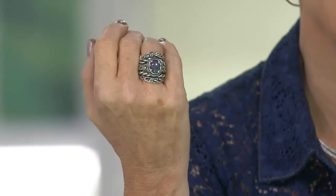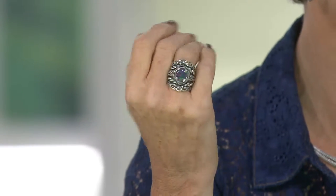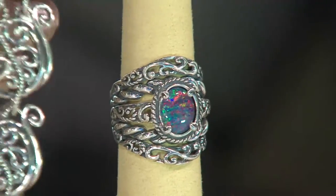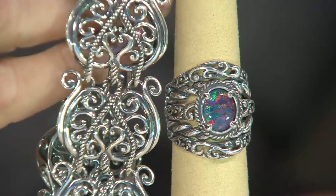And guess what's right around the corner? October — and this is your birthstone. If you love to be bold with your birthstone like I do with amethyst, now's the time to do it with opal. Nothing dainty and delicate about it. In the signature way, it's like five rings coming together, high polished and oxidized.